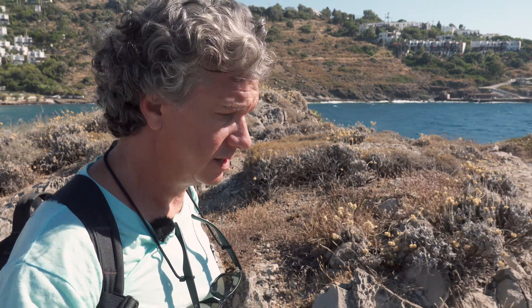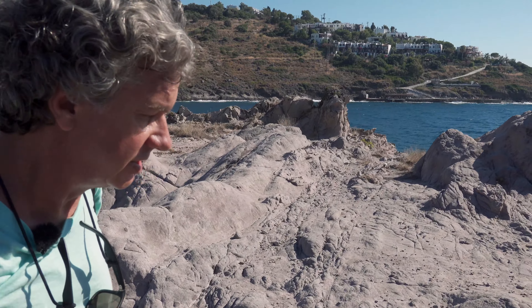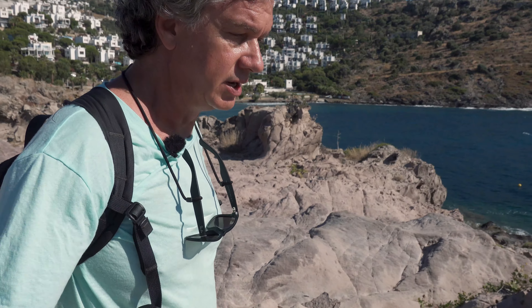It's another hot afternoon in Bodrum. I'm on the same spot on the northern coast of the Bodrum Peninsula, on this tiny little peninsula. I shot the rocks with the waves the other day, and while doing that, I discovered another rocky area just to the right. I'm going to try shooting that today because it looks very different. It's less windy today, so there won't be much wave action — I'm going for a calmer water and rock composition.